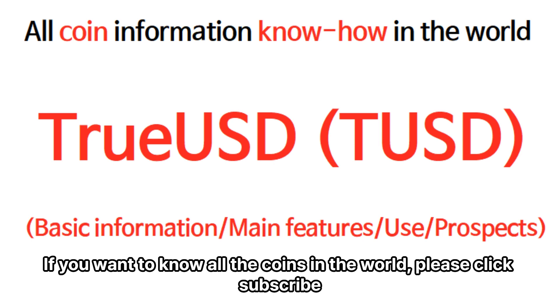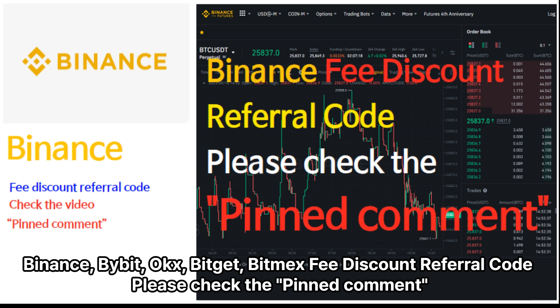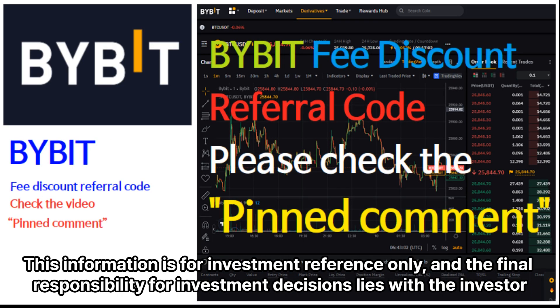If you want to know all the coins in the world, please click subscribe. Binance, Bybit, OKBit, Bitmex fee discount referral code — please check the pinned comment. This information is for investment reference only, and the final responsibility for investment decisions lies with the investor.